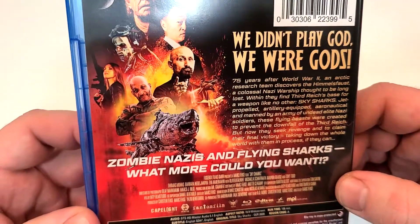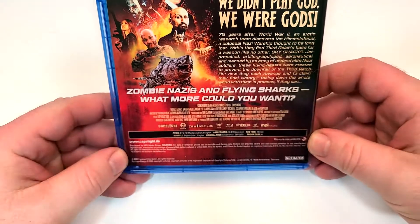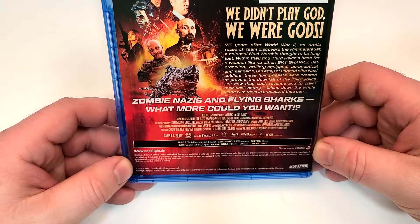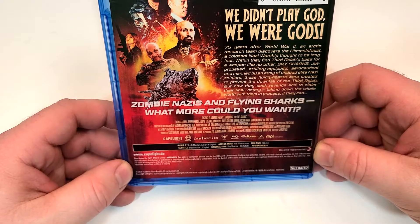So not only are they sharks that fly, but they're controlled by Nazi zombies. This one is not rated. It has a runtime of 106 minutes. It does include DTS-HD Master Audio 5.1 English and subtitles of English SDH and English.